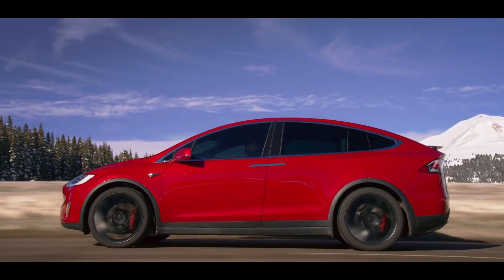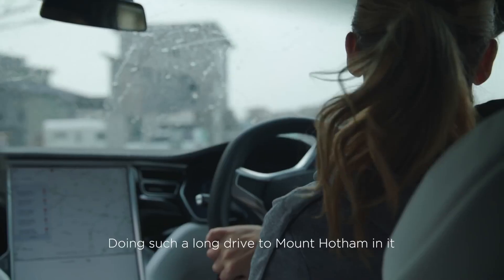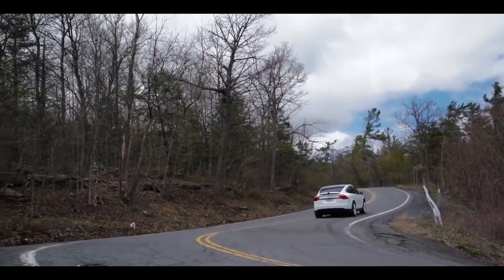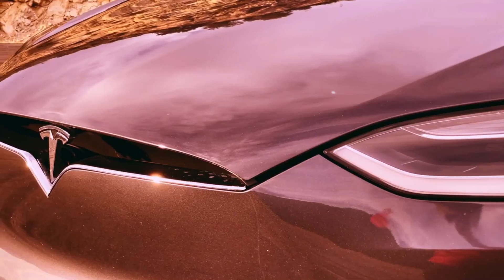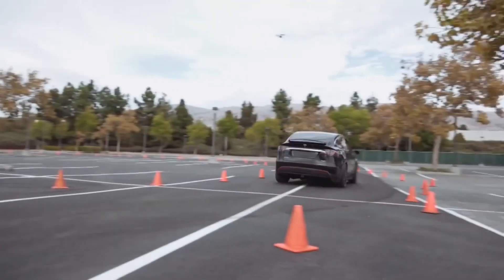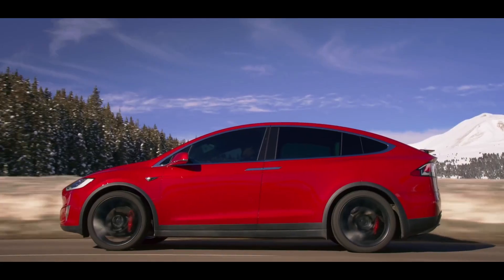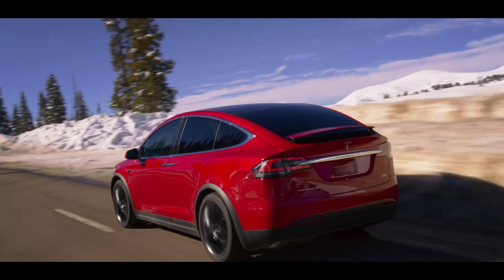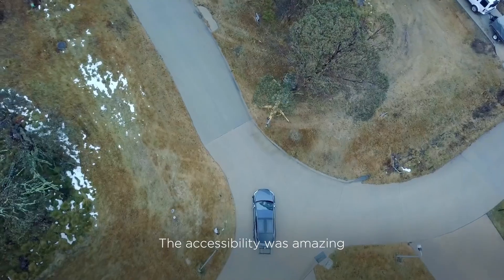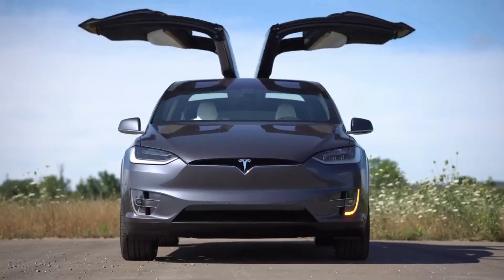The Model X is available in two basic configurations that differ in performance and electric range. Both come with Tesla's Autopilot driver assistance system, with a more robust version available as an option. Until other three-row EVs hit the market, there is nothing that offers the same combination of space, utility, and gasoline-free driving as Tesla's Model X. The best addition to the new Tesla Model X update is the Plaid Performance option.